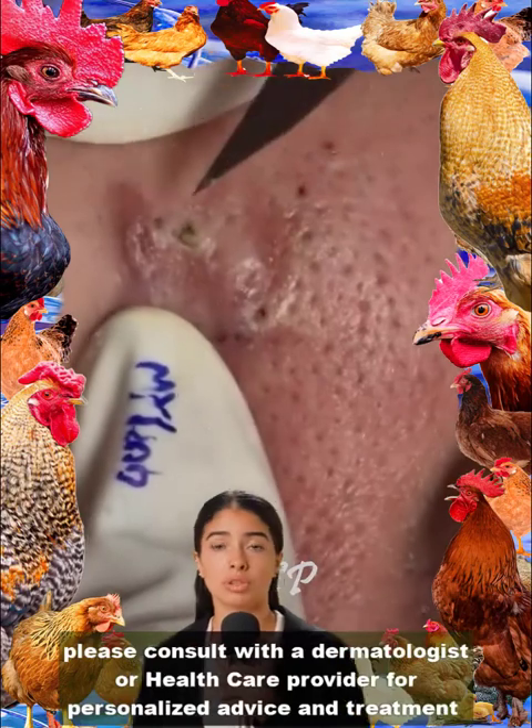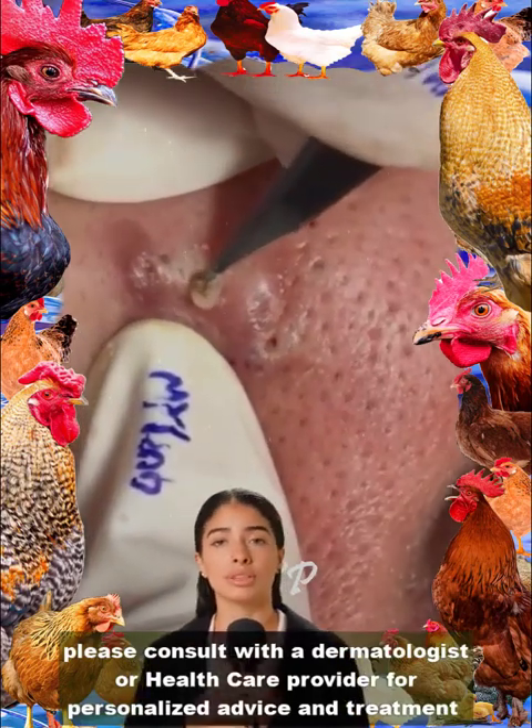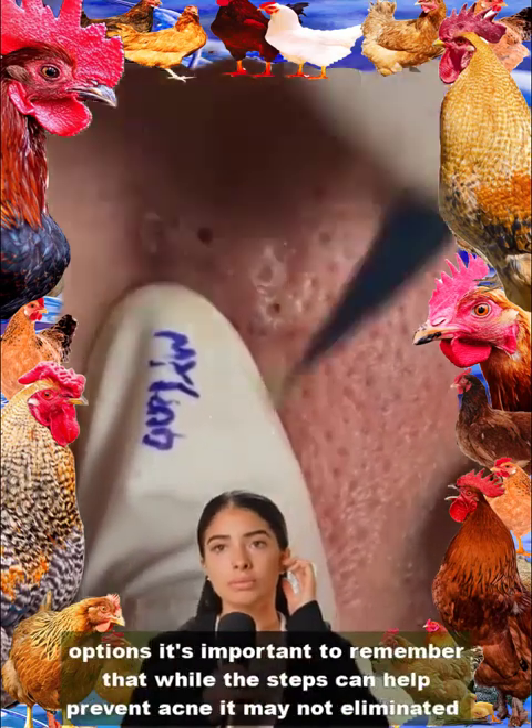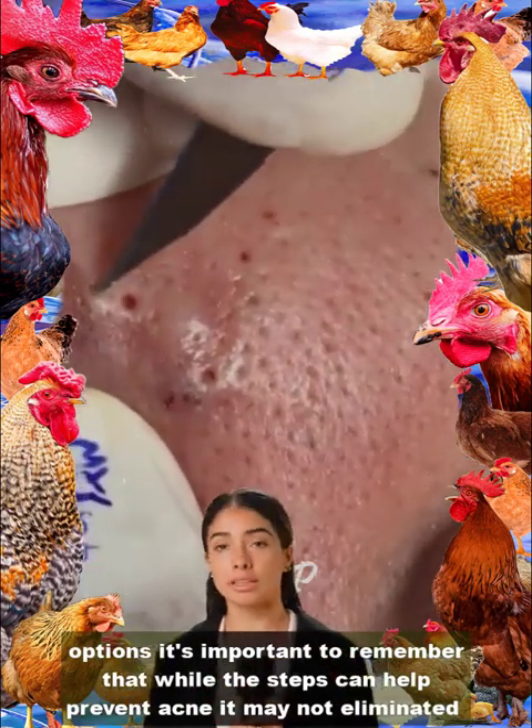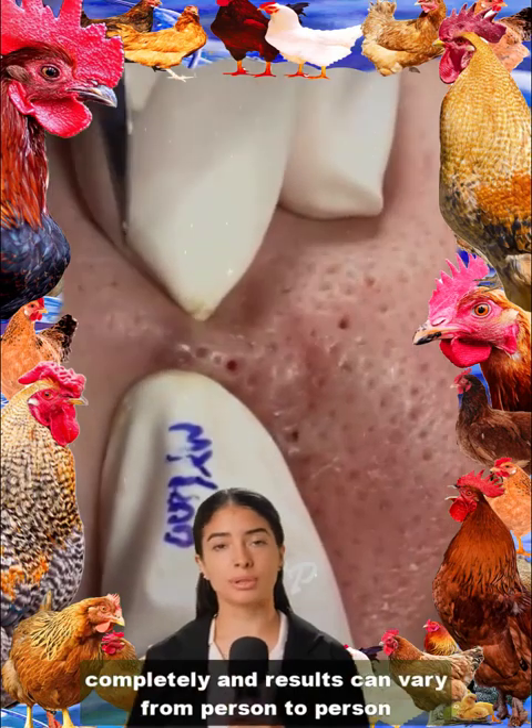Please consult with a dermatologist or healthcare provider for personalized advice and treatment options. It's important to remember that while these tips can help prevent acne, they may not eliminate it completely, and results can vary from person to person.